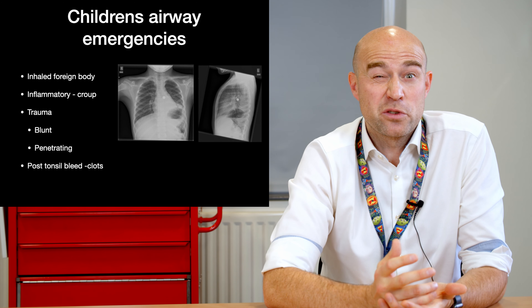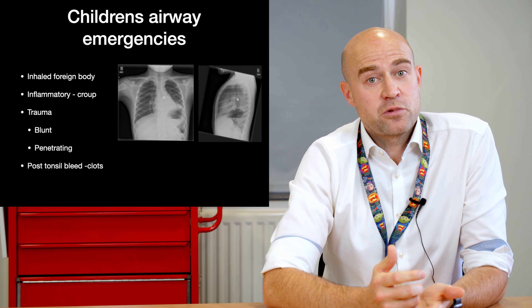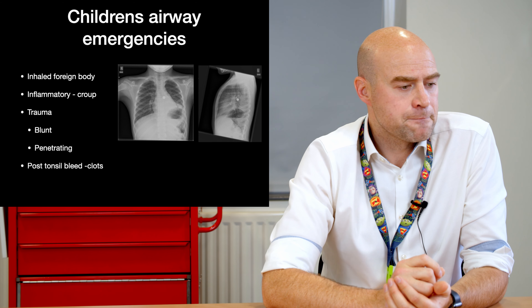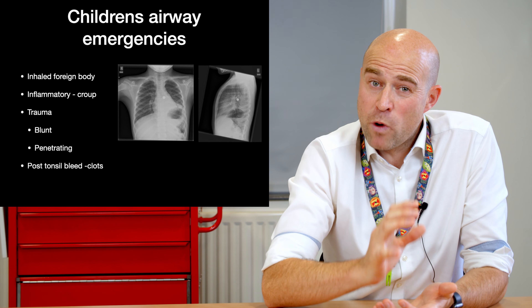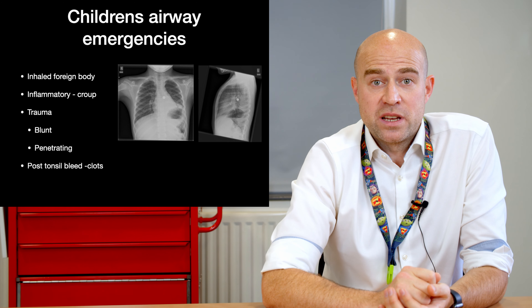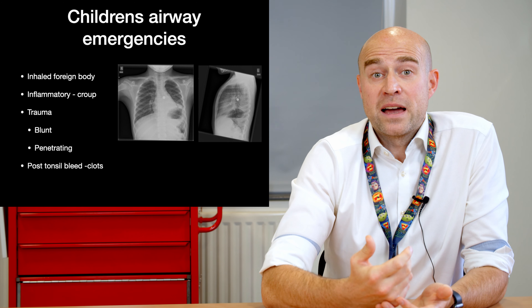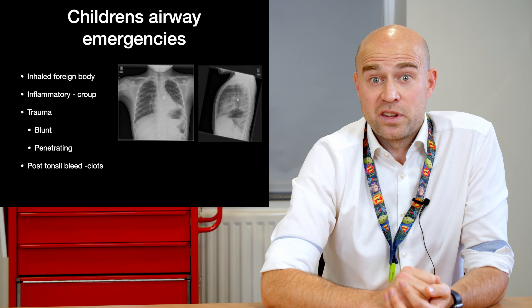So what might we see when we talk about children's airway emergencies? The obvious ones are inhaled foreign bodies, then we've got inflammatory conditions such as croup. This X-ray shows a little metal ball bearing which had been aspirated into the left main bronchi. There can also be cases of trauma — laryngeal trauma, although this is pretty rare in children given their anatomically high larynx. Other cases that might be a bit more common include post-tonsillectomy bleeds; a clot may be aspirated and that can be a very significant and difficult situation to deal with.